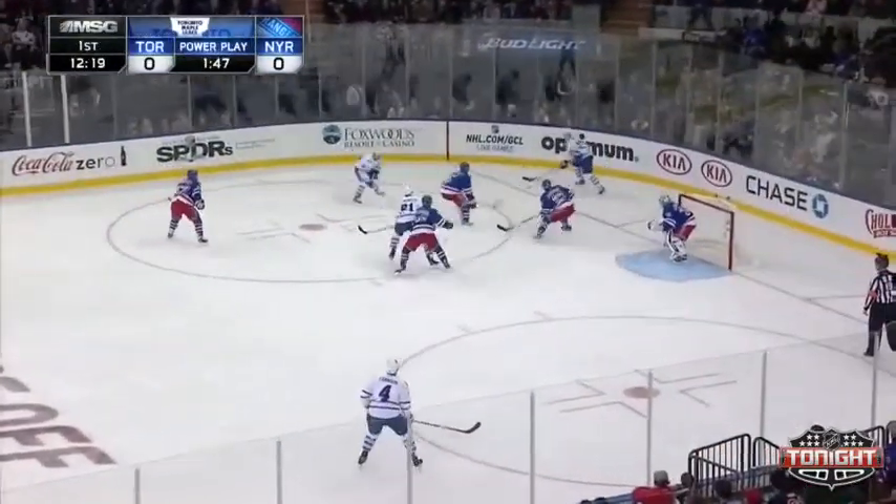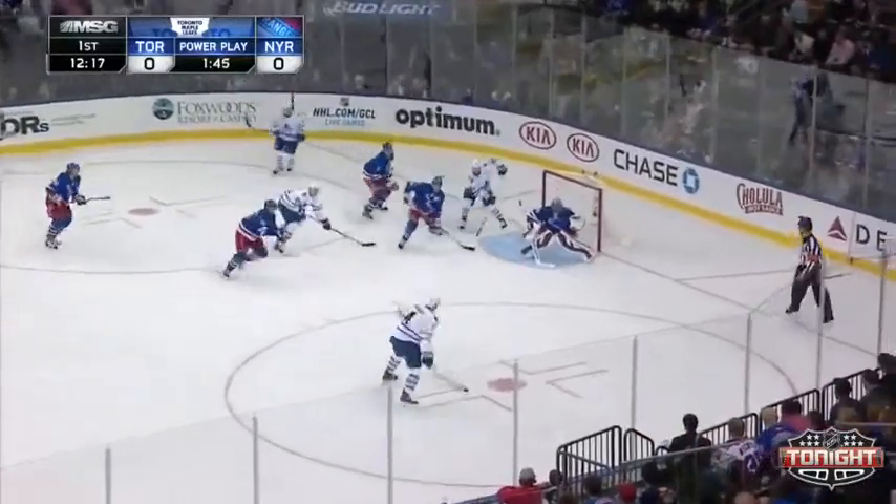Kessel, Bozak, and Van Reinsdijk — the top line for the Maple Leafs, one of the top lines in the league. Here's Franzen with room, he scores!